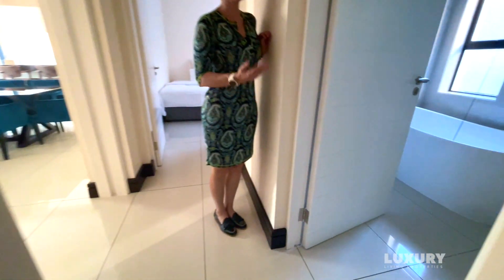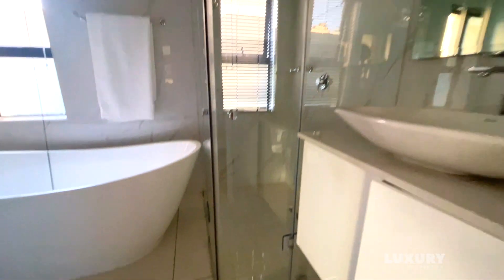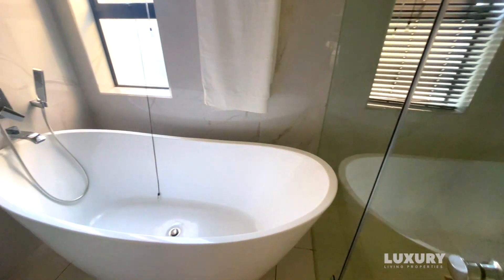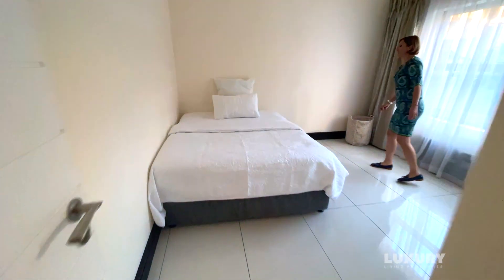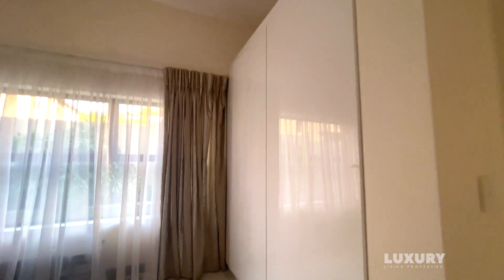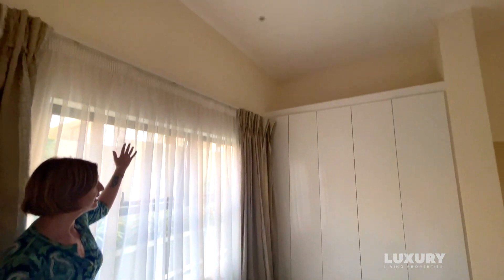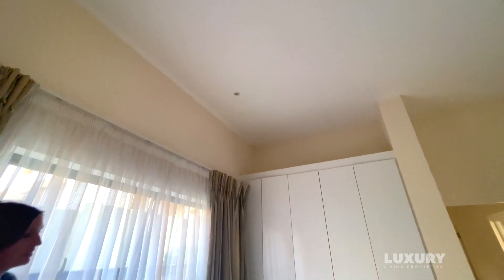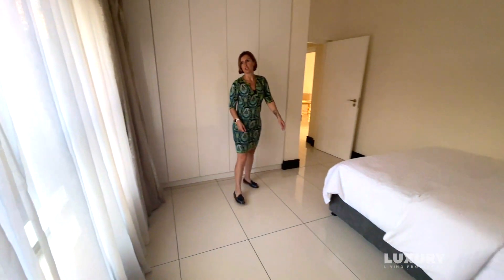Right next to this bedroom is the full bathroom shared by the two bedrooms — a nice rain shower and a nicely shaped bath. This house is very well looked after. There is also a domestic room just around the corner. The second bedroom downstairs also has super high ceilings, a lot of cupboard space, plenty of room for a king-size bed, and a window looking out.